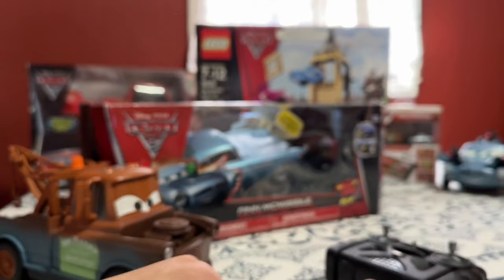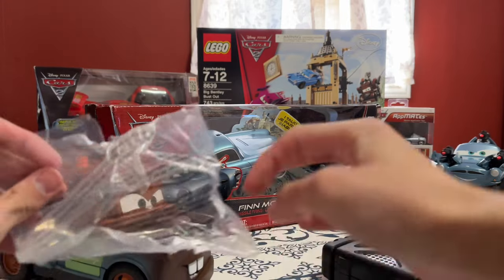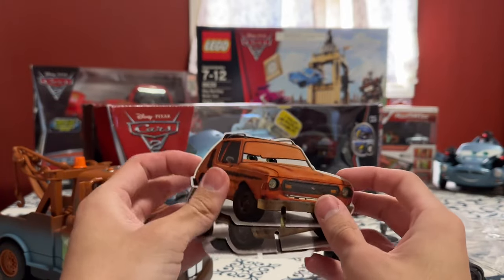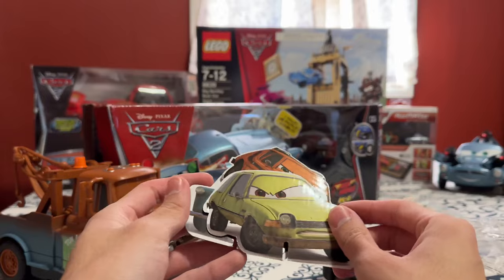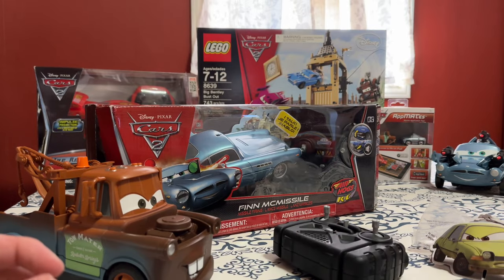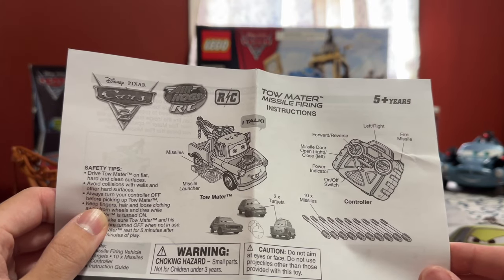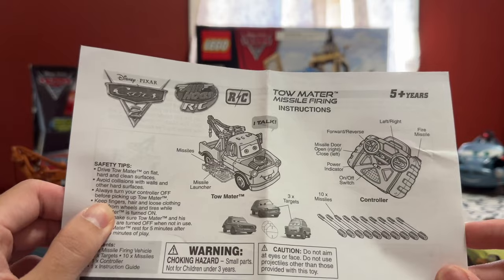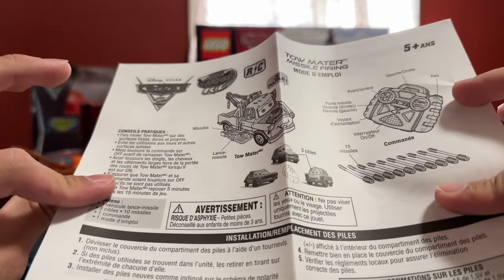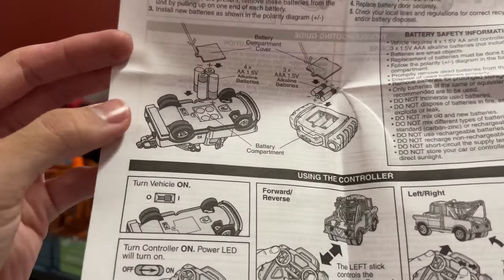Let's take a look at the darts and the targets. In this set you get the little stands — two stand-up ones: Grem, Acer, and Professor Z. I don't know if Finn McMissile is going to have these same villains, but I'm assuming it will. Looking at the instructions, it tells you everything that comes inside: remote, ten missiles, three targets. It states that Mater talks, and there's a missile launcher. There are also instructions in other languages. It tells you where the battery compartments go.